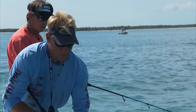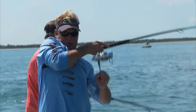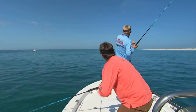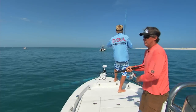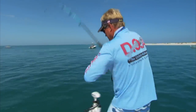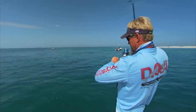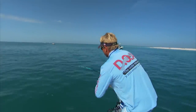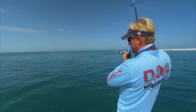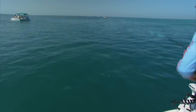Here we go, here we go! There he is. About time we got one to eat. Come on baby. That one's fighting like a tarpon. Come on up baby, come on — 12 o'clock. That would be a nice tarpon. Here he comes, straight up baby.